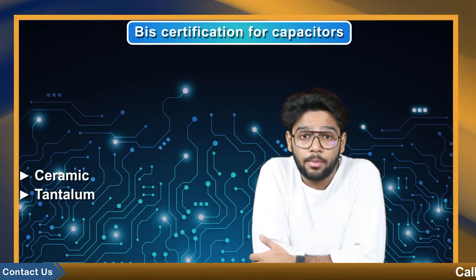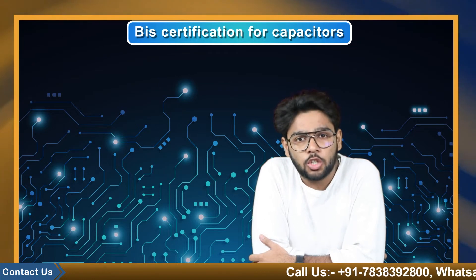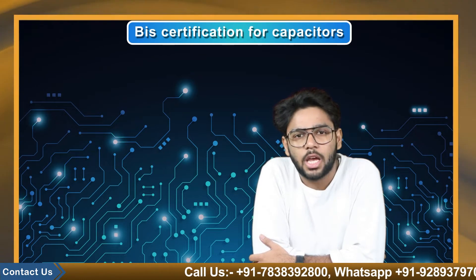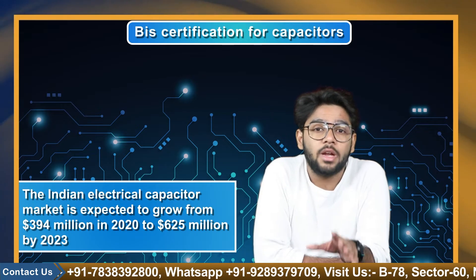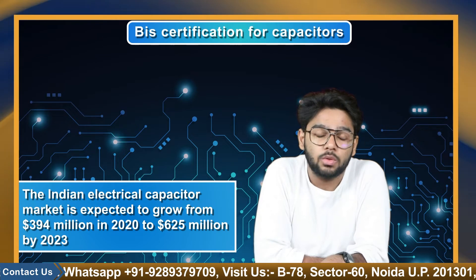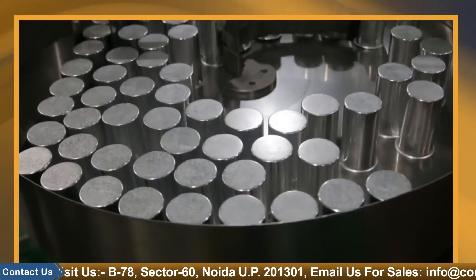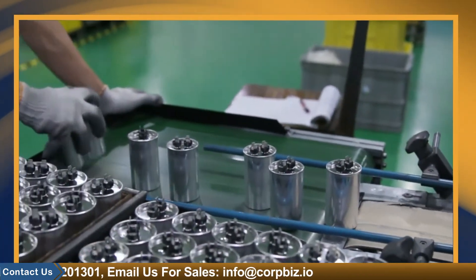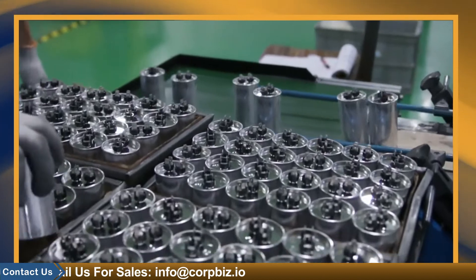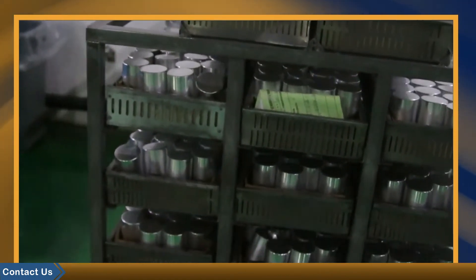Capacitors are the lifeblood of the electronics revolution. Ceramic, tantalum, aluminium, and film capacitors are the engines of the new economy. These seemingly innocuous electronics are some of the most strategic elements in the world. The Indian electrical capacitor market is expected to grow from $394 million in 2020 to $625 million by 2023, owing to rising smart device penetration and rising demand for renewable energy sources which use inverters to convert DC power to AC power. Furthermore, the government's increased emphasis on domestic manufacturing under the Make in India initiative is positively influencing the Indian electrical capacitor market.